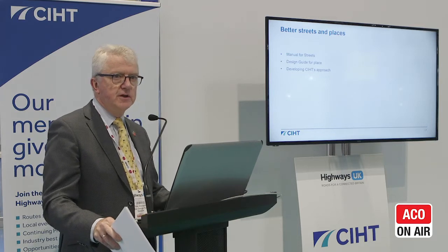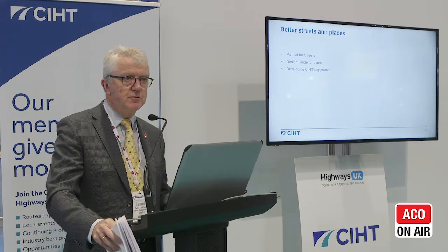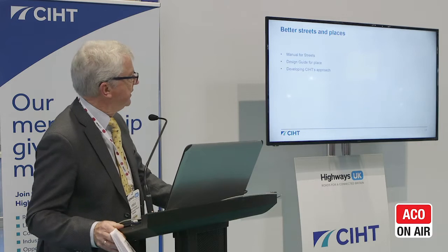I'm going to talk a little bit about Manual for Streets — I'm sure it's on your reading list or your bedside table for most of you involved with this sort of thing. I'm also going to talk about the Design Guide for Place, a recently published document, and then something about the CIHT's approach to dealing with all of this — and that's where I'd be really interested in your contributions.